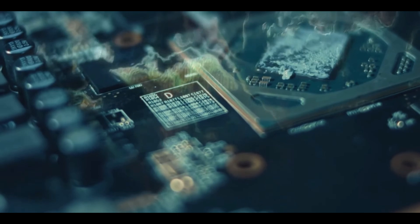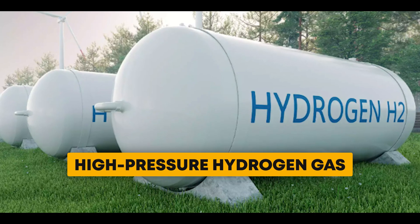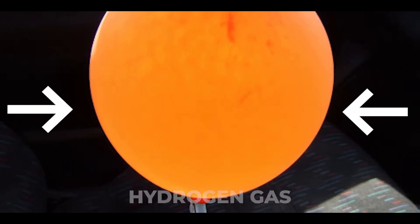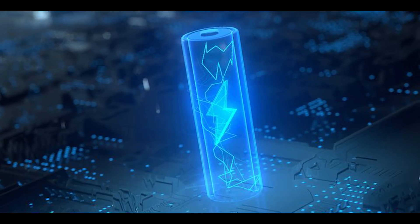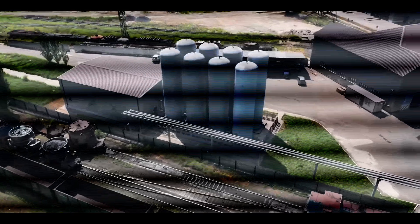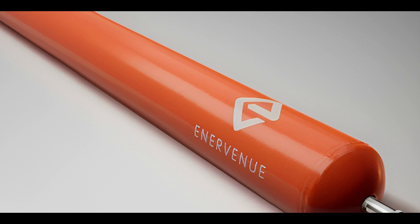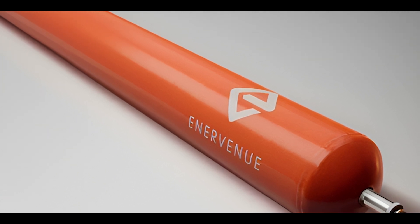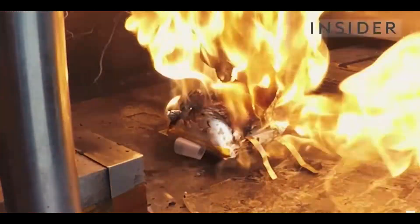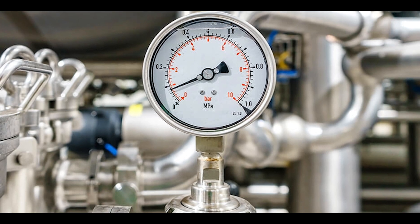One big secret to why these batteries work so well is the super high-pressure hydrogen gas they use — it's like squeezing a lot of energy into a small space. This high pressure makes the batteries store a bunch of energy, even more than some other types of batteries. Even though they use high-pressure hydrogen, which might sound a bit risky, these batteries have been tested thoroughly. Even if you poke them with nails or shoot at them, they don't explode or catch fire. They stay at a safe temperature, and the pressure and power dissipate if they get damaged.